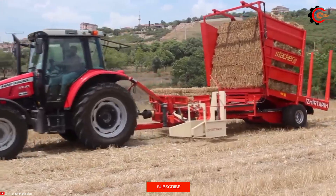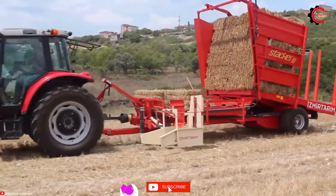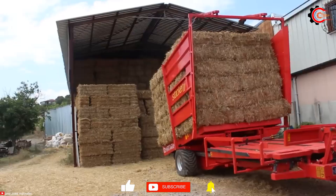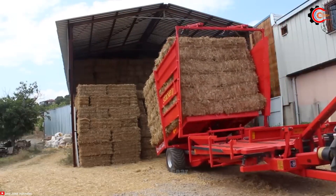With the Bale Stacker 80, farmers will save time and effort, optimise agricultural operations, and maximise overall productivity.